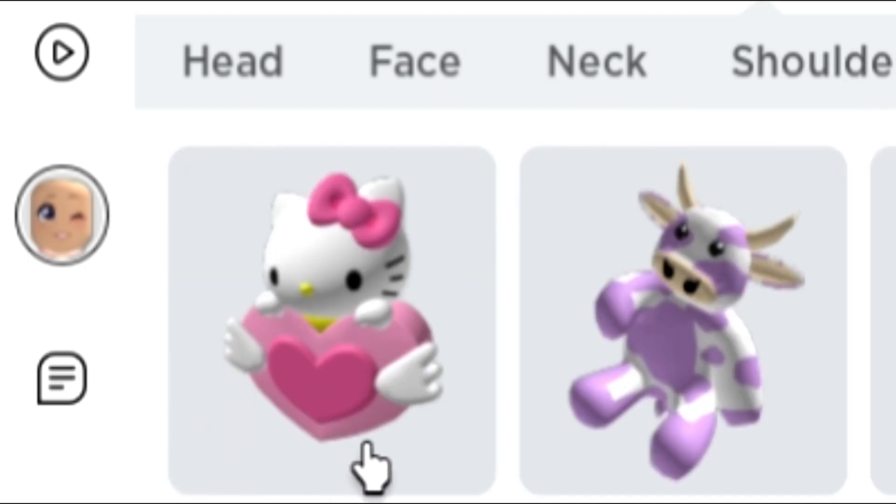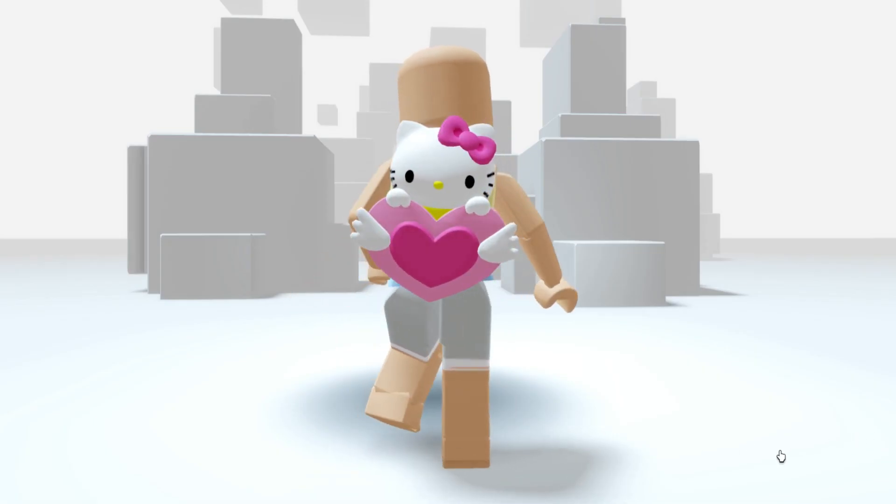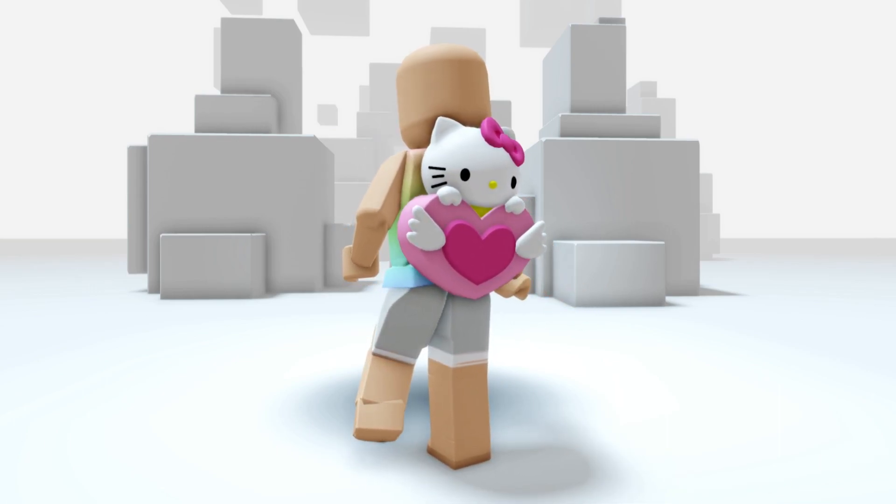Now let's check this out. Oh, this is so cute. I've been waiting for this one. What do you guys think?